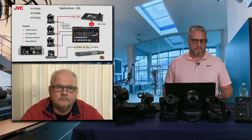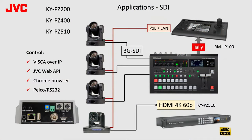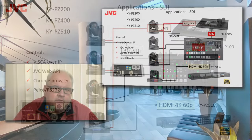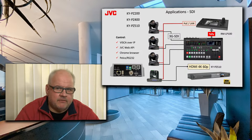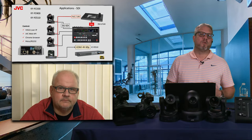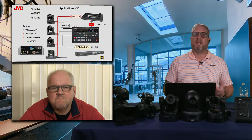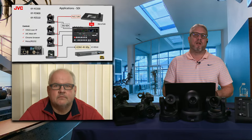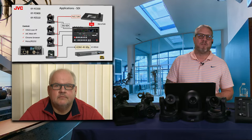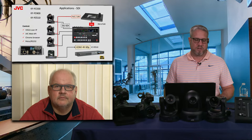Looking at an SDI install — this is a generic application where cameras are connected via SDI to your favorite switcher. Cameras are controlled using the RM-LP100 or third-party controller over VISCA over IP. The RM-LP100 is also capable of converting close-contact tally, available from standard non-IP switchers, to an over-IP command to activate tally on those cameras. There are a lot of people talking about NDI and SRT, but SDI is installed in a lot of locations already — when the cabling is there, you can hook up these JVC cameras and upgrade very easily.